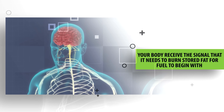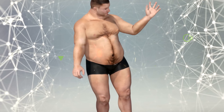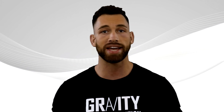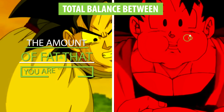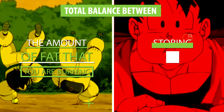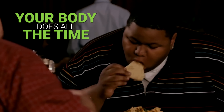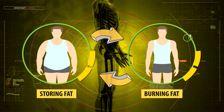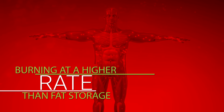Step number one is to have your body receive the signal that it needs to burn stored fat for fuel. The first thing you need to understand is that your body burns fat all day long, but burning fat is not the same thing as actually losing fat. Losing fat depends on the total balance between the amount of fat that you're burning and storing over time. Your body actually stores fat all the time as well — even while you're in a calorie deficit, your body will switch back and forth between storing fat and burning fat.